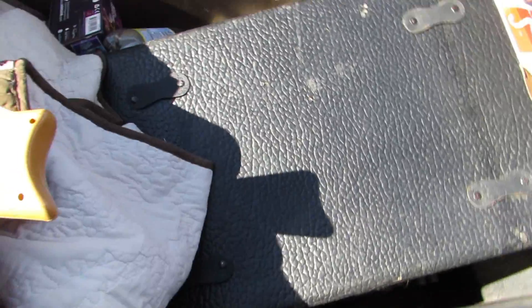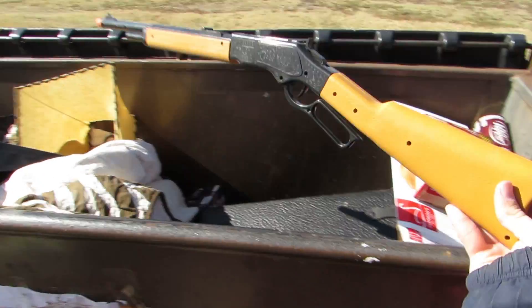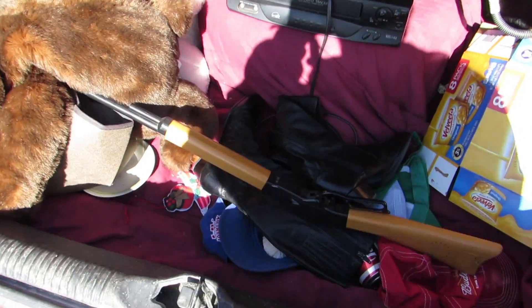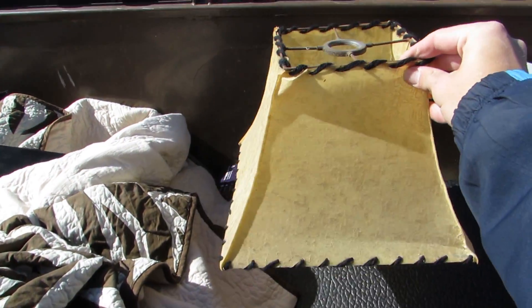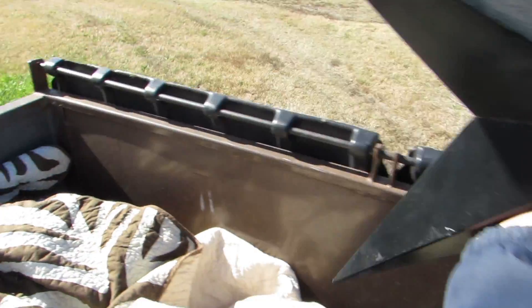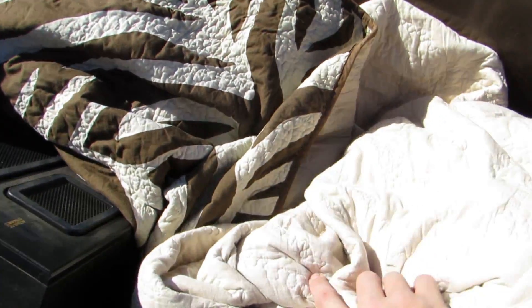We got some boots — some leather boots. Oh, we found one of these — is it real? I don't know, but it actually looks pretty good. Some kid will enjoy that. And we got a lampshade and a star — that's a big star. I'm gonna hang that on my house, or maybe on my car.